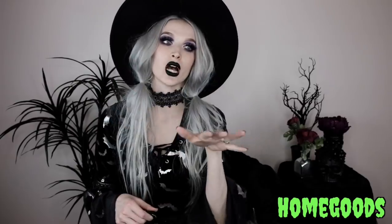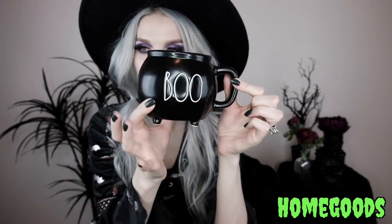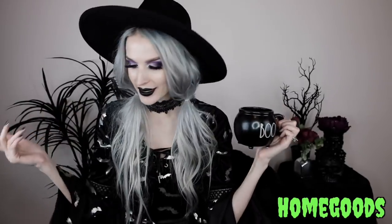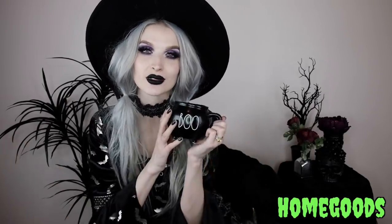I also got this Rae Dunn cauldron mug — it's a mug in the shape of a cauldron and it says 'Boo' on it. I love this little cauldron mug; it's one of my favorites.